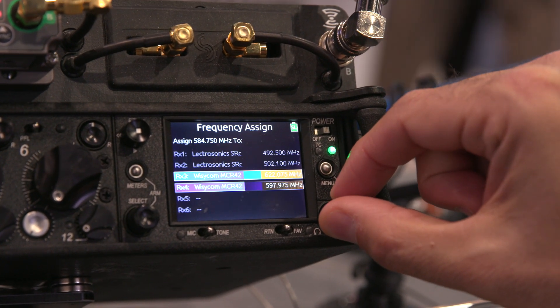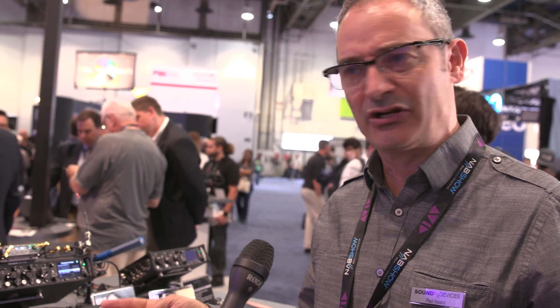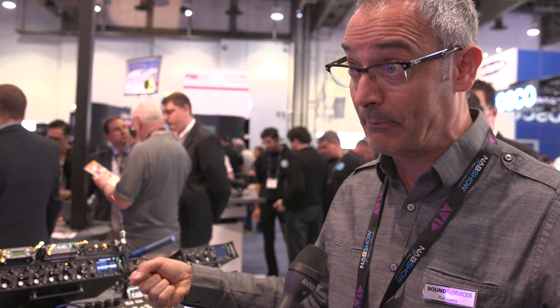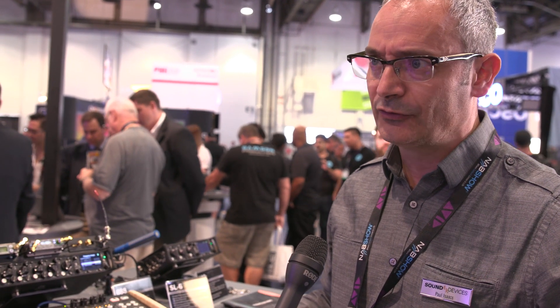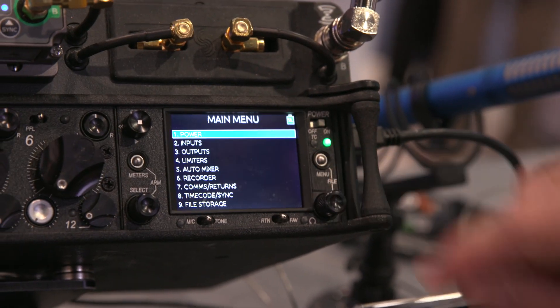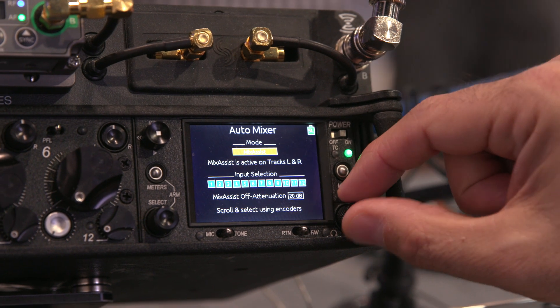So that's one major feature. Another key feature added to this version 3 firmware for the 688 is Dugan Auto Mixing. Anyone who knows anything about auto-mixing — it's a technology that's been around for 25 years or so, developed to handle multi-mic applications. Can you imagine a conference where there's maybe 12 or 20 microphones open? The amount of background noise that can generate. Auto-mixing uses the principle of automatically closing microphones that no one's speaking into — it detects speech levels and opens or closes accordingly. If it closes microphones, it's going to reduce background noise. This is the first field production location recorder mixer to include the Dugan algorithm.